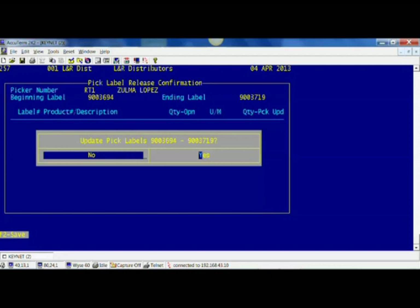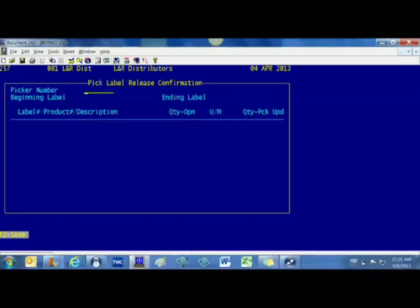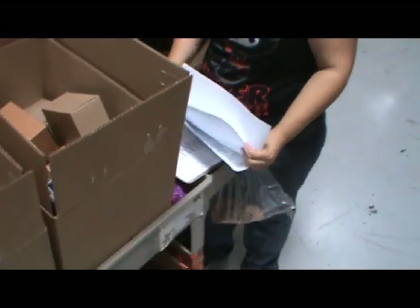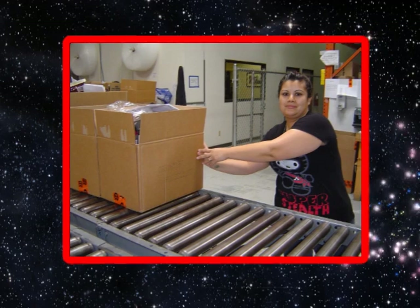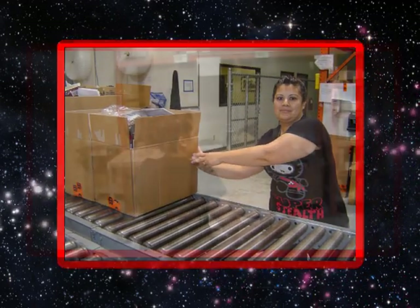On the update pick label screen, select yes. You're confirming your order. On the assign next release screen, select yes if you're ready for another order to print, or no if that's not desired. You're back at the confirmation screen and you've completed order confirmation. With the order form in one of the boxes, take your completed order to the scanning area, where it will be re-scanned for accuracy and prepared for shipment. At that point, you've completed the work on that order and can begin a new one.